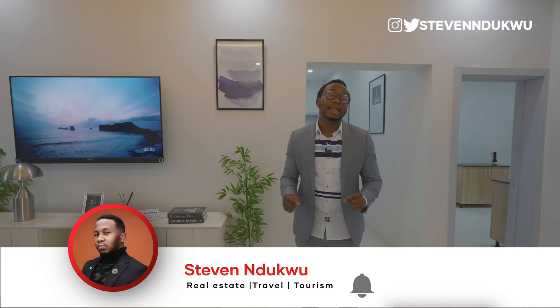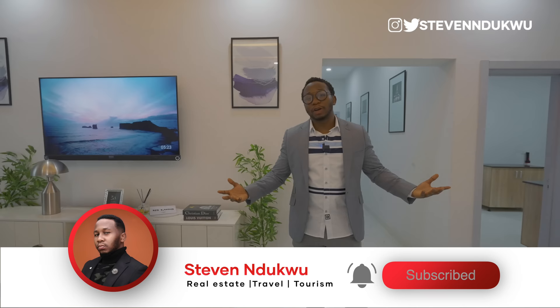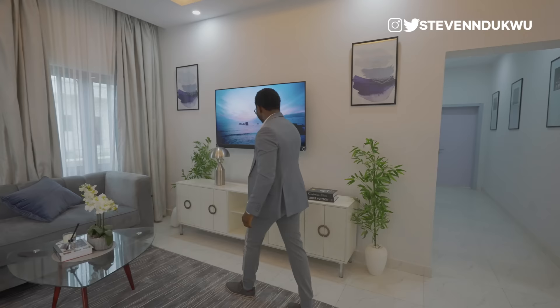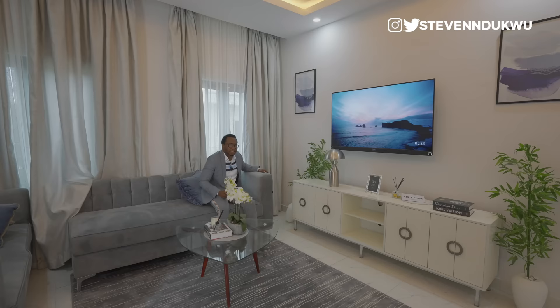I hope you guys really loved this video. If you'd like to see more property tour videos, make sure you subscribe to the channel. We just crossed 20,000 subscribers and we're trying to push to 50,000 by the end of the second quarter — please make that happen by subscribing and sharing our videos so we can reach even more people. I remain your humble host, Stephen — until next time, see you soon!